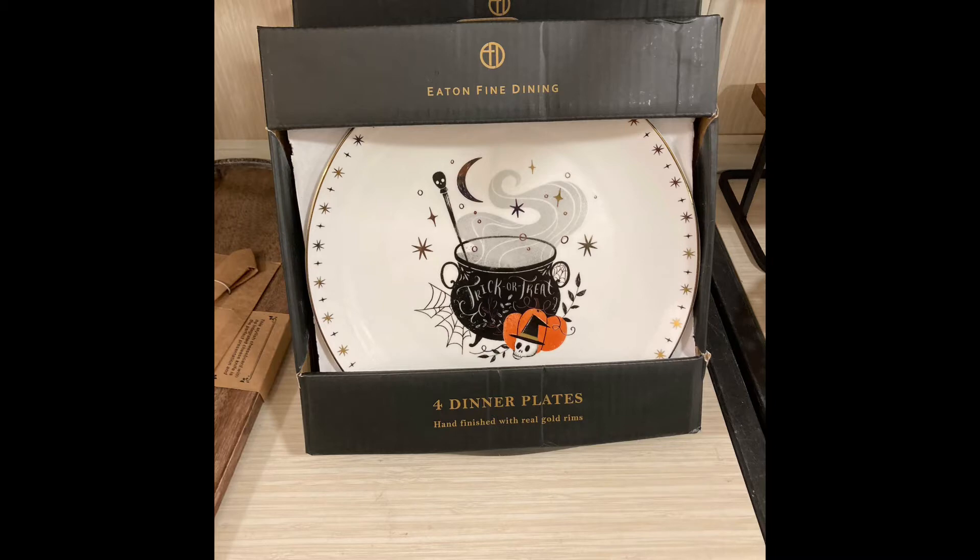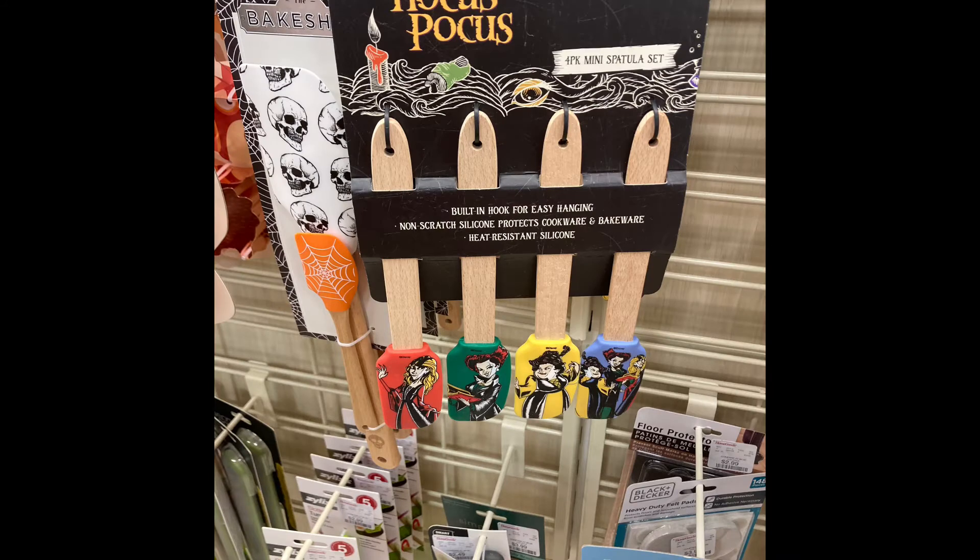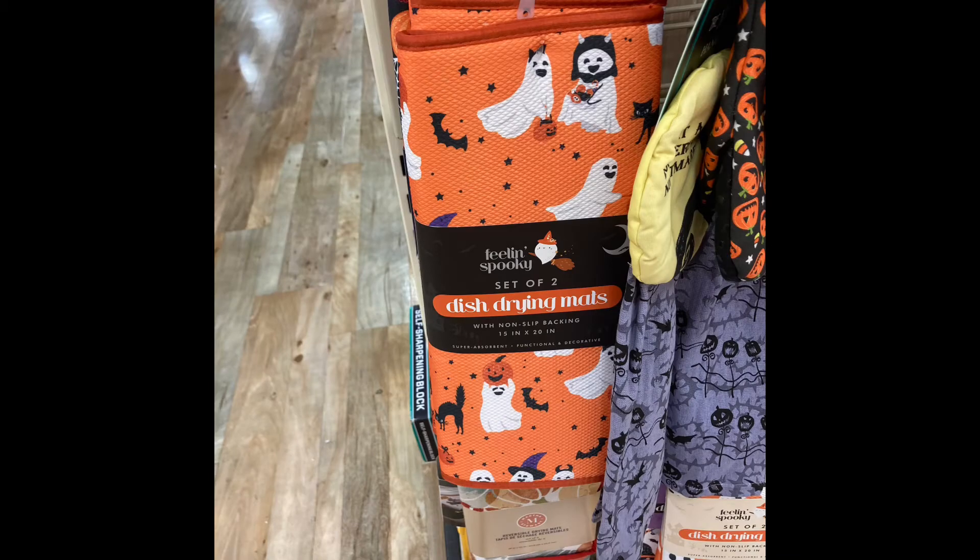They did have some Halloween dish drying mats — that's what those are called. I was so excited because I'd been meaning to get some for Beasley's dog bowls. She's got Halloween dog bowls so she has to have a Halloween placemat underneath. I found a pack of two so I was very excited. I may or may not have gotten some Rae Dunn items.